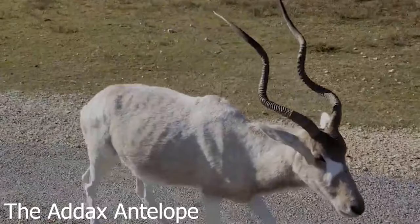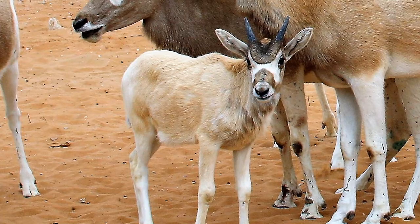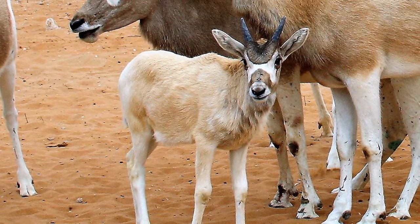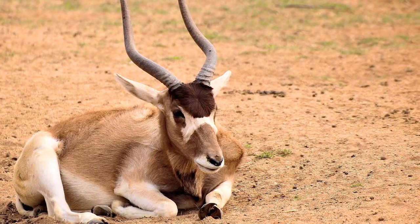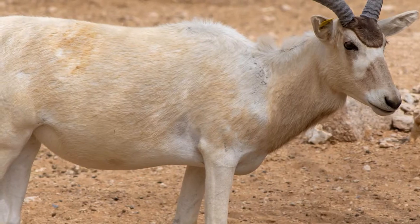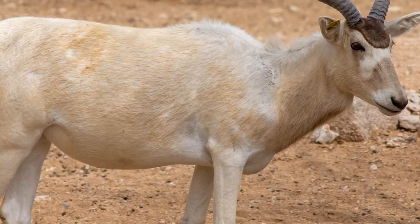19. The Addax Antelope changes color with the seasons. Another creature native to the Sahara Desert, the Addax Antelope rarely, if ever, needs to drink water to survive. To cope with the unforgiving desert sun, the Addax sports a white coat in the summer which reflects sunlight. But in the winter, the coat turns brownish-gray so as to better absorb heat.